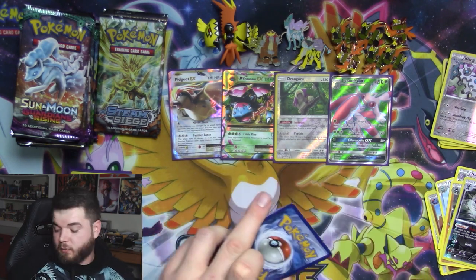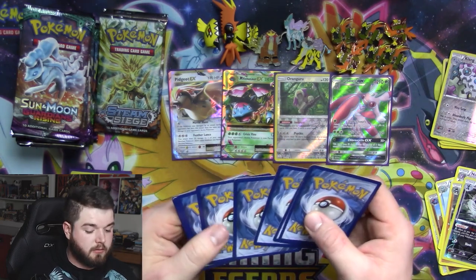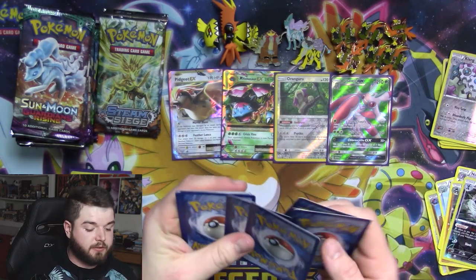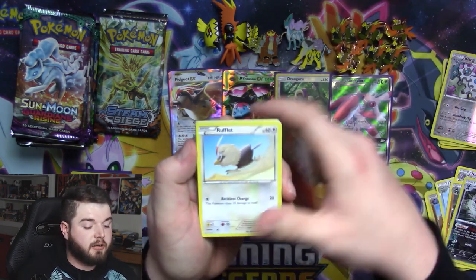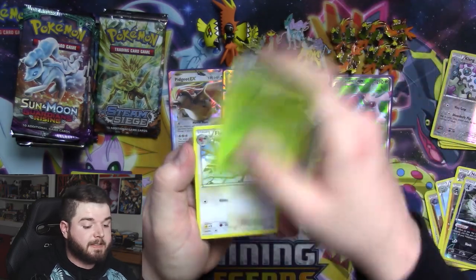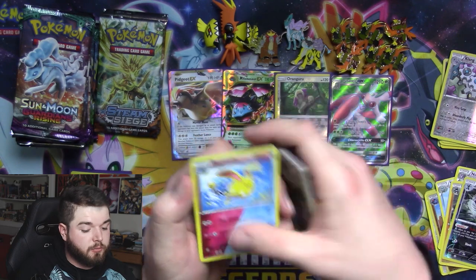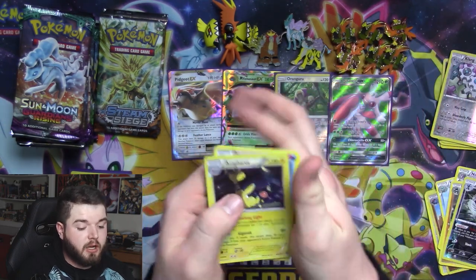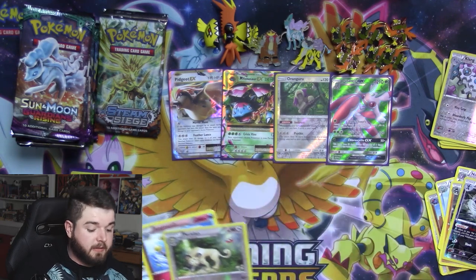Oh, there it is — it's a white code. Chimchar, Rufflet, Chesnaught, Clauncher, Meowth, Skiploom, Fletchinder — there's a reverse Persian and a Azumarill, and an Ampharos holo! I love that card, it is so pretty. We'll put that in the rare pile.